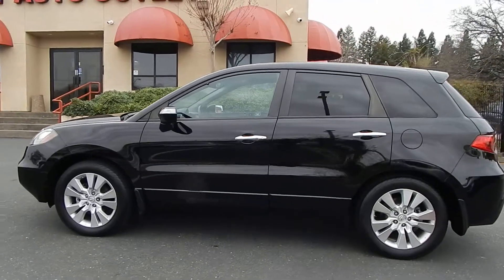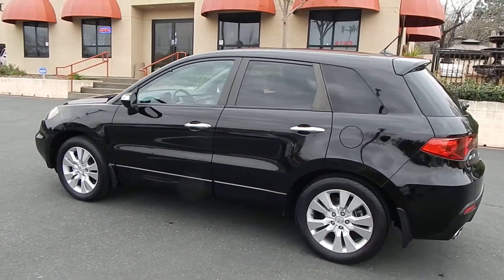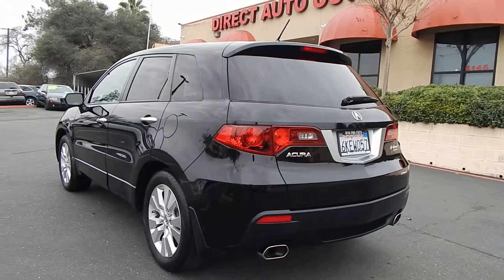This is a four-cylinder turbocharged SUV equipped with all-wheel drive and has all the bells and whistles, such as leather interior, heated seats, premium sound system, moonroof, backup camera, and much more.